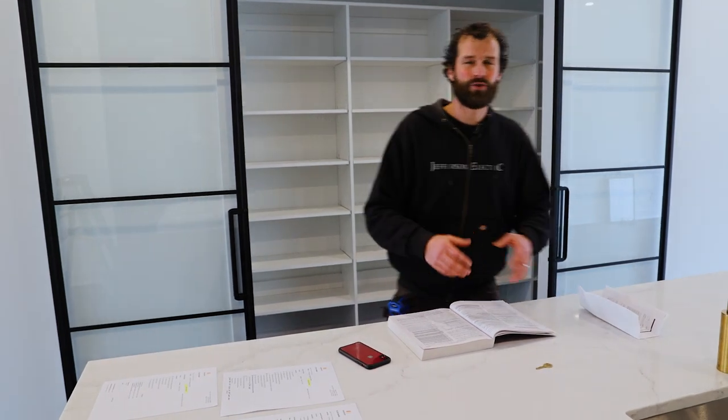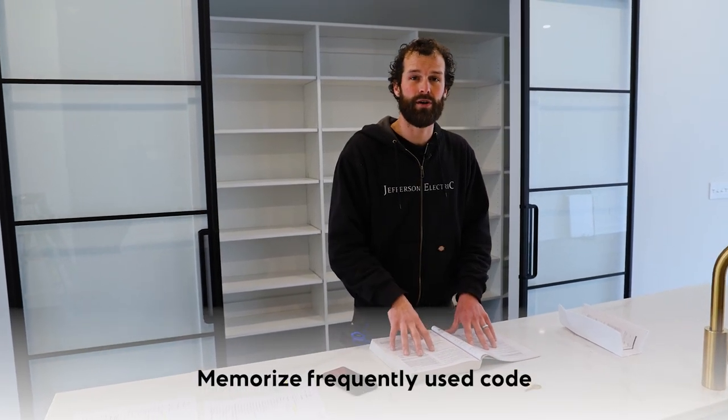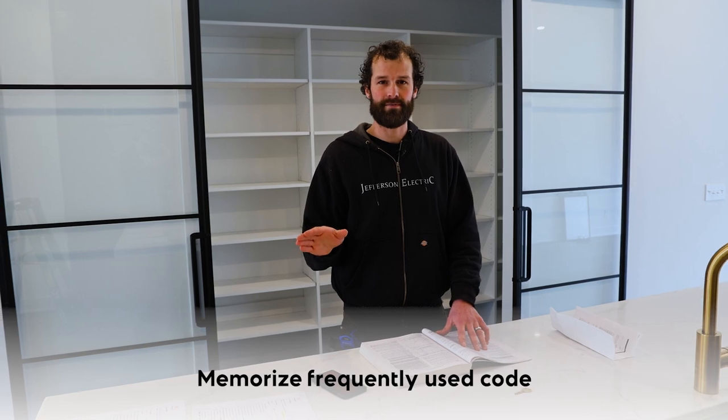I've just been reviewing the code. There's no way that any one person can keep all the requirements of the code top of mind. I do want you to memorize all the frequent flyers — everything you use on a daily basis — and I want you to learn eventually how to use the code book to fill in all the rest. So let me walk you over here.